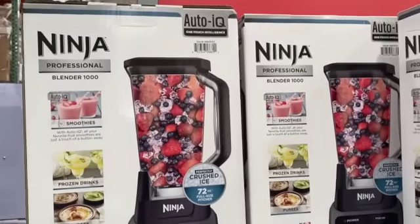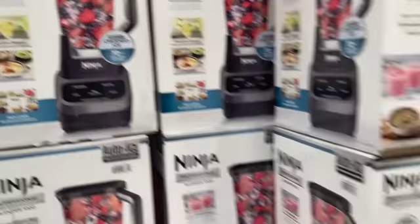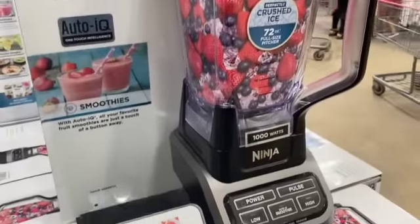Ninja Professional Blender 1000 Auto IQ, $69.99, save $20.00, $49.99.